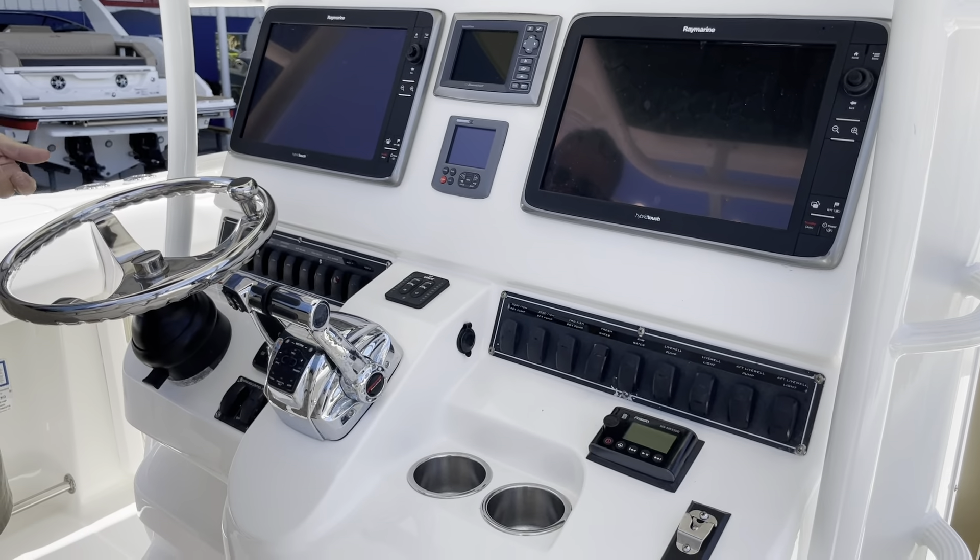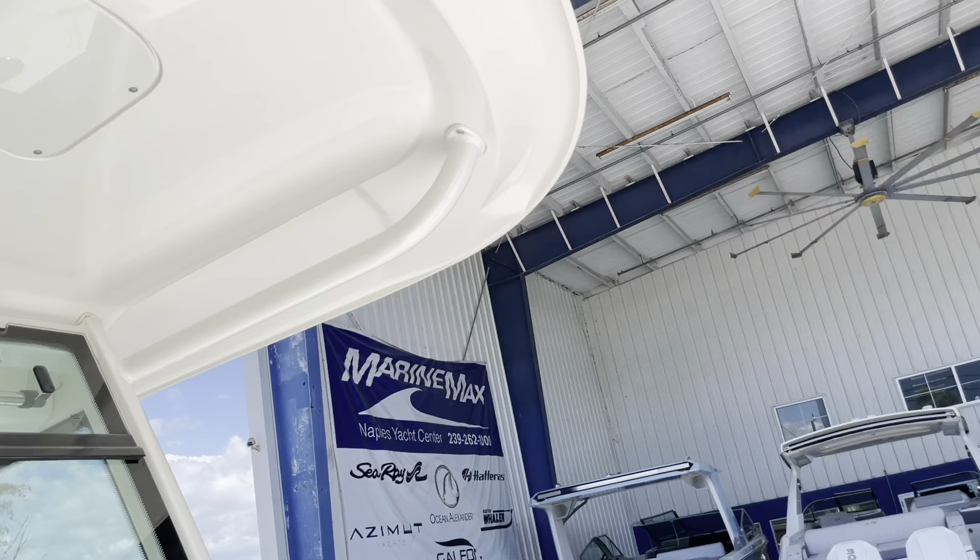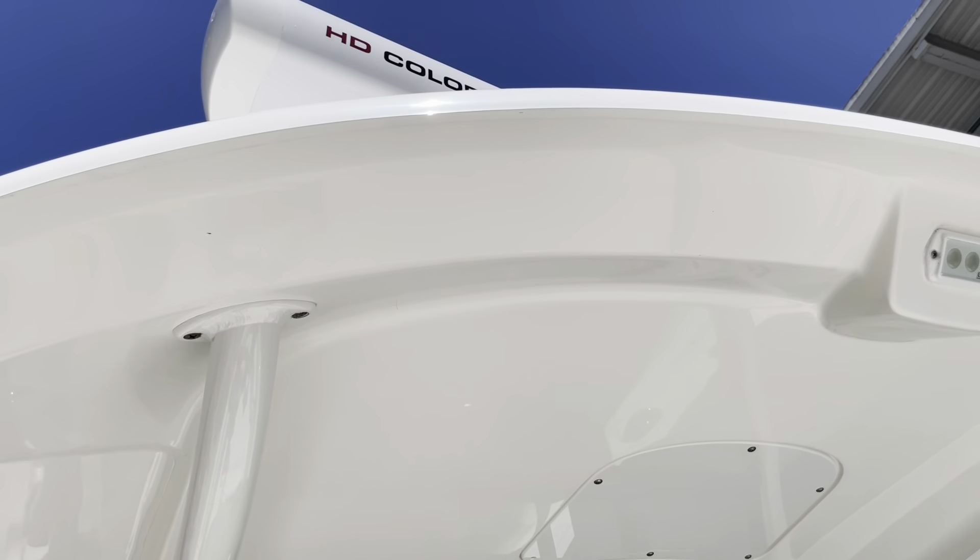As we move to the bow area, you've got a nice wide seat where two to three people can sit, and then obviously the large U-shaped seating. You've got storage under all three of these, and you've got a fish box in here — plenty of room for fish, plus fish boxes in the floor. So you can fish all day and fill this boat right up. Again, the open array radar with HD color up there — that's a nice feature on this.